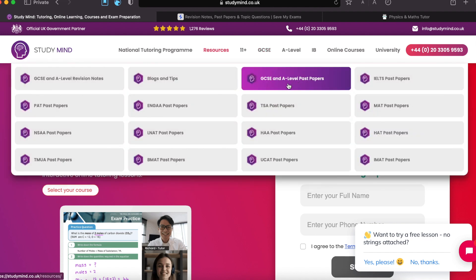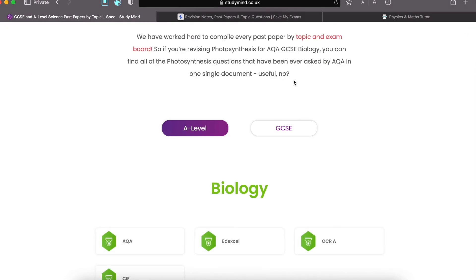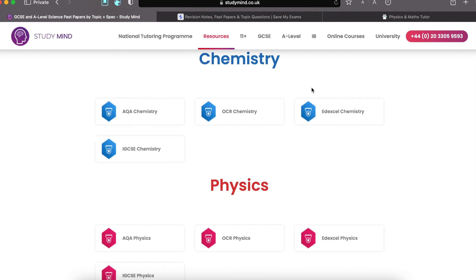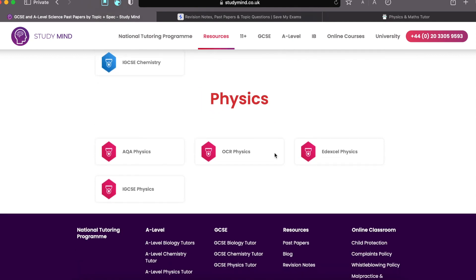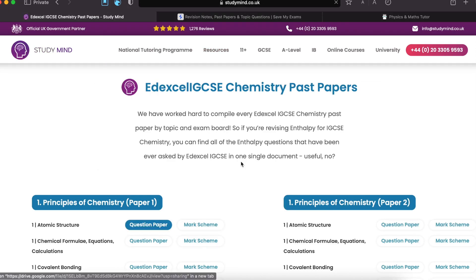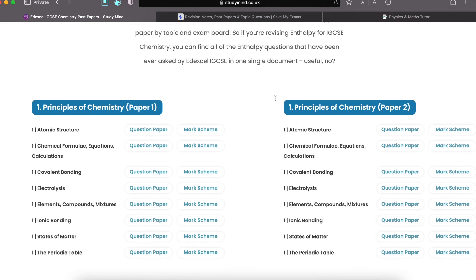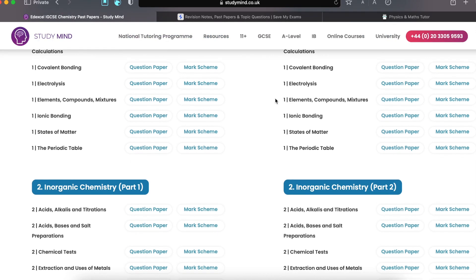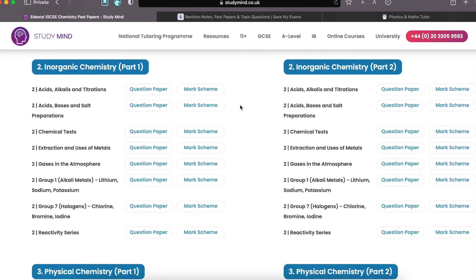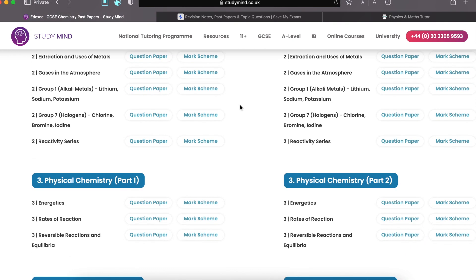Go to resources and click the relevant option. It'll come up with options — we're going to choose GCSE. Then for each subject, they have a section for each exam board. We're interested in IGCSE, so for example, IGCSE chemistry. Here we have Edexcel IGCSE chemistry past papers, and now this is the mind-blowing part: for literally every single chapter, you have a question paper and a mark scheme.